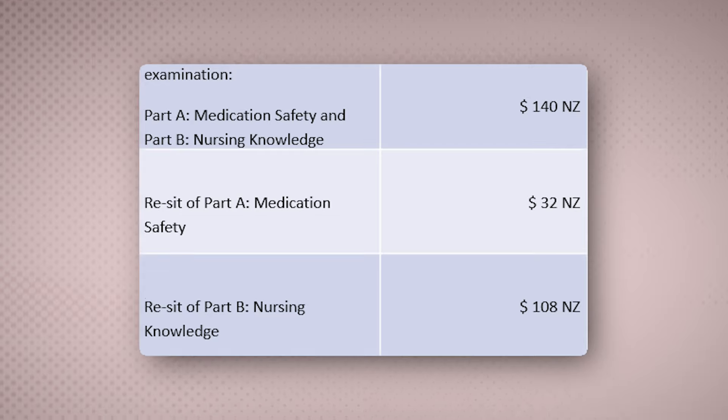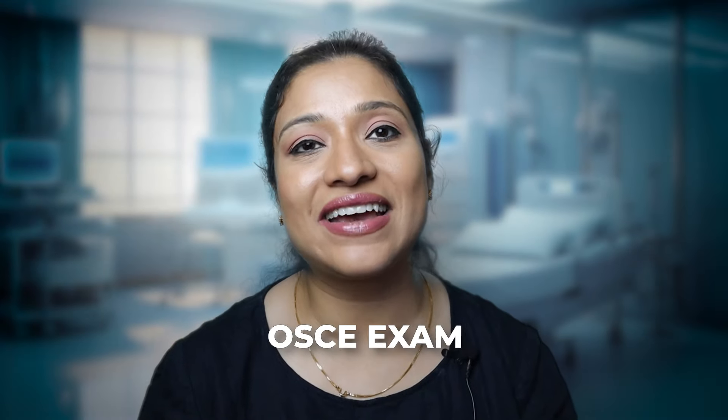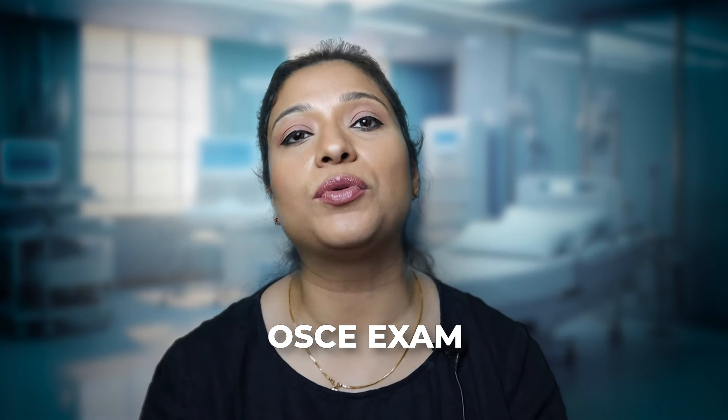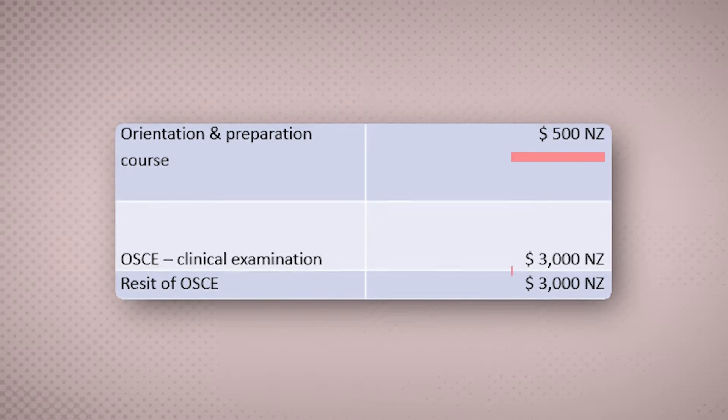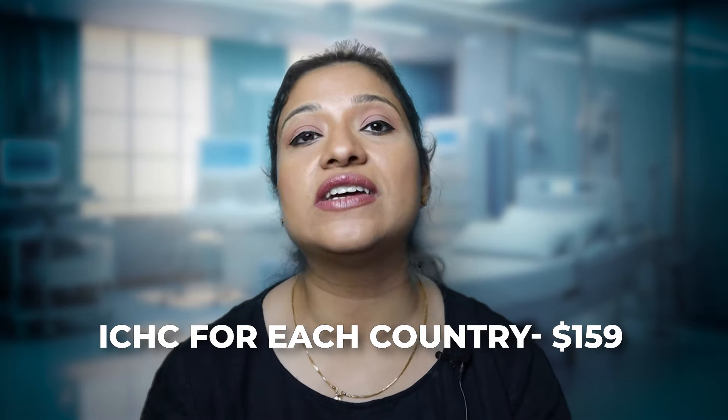If you fail the nursing knowledge or Part B examination, then you will need to pay 108 New Zealand dollars to resit Part B. For the OSCE examination, the preparation or orientation program will cost 500 New Zealand dollars and the examination fees will be 3,000 dollars — a total of 3,500 New Zealand dollars to complete your OSCE exam. Apart from this, you will have to undergo the international criminal history check for each country, the fees for which is 159 Australian dollars. Once you have passed all the examinations, you will have to pay New Zealand Nursing Council 130 New Zealand dollars to obtain your annual practicing certificate.